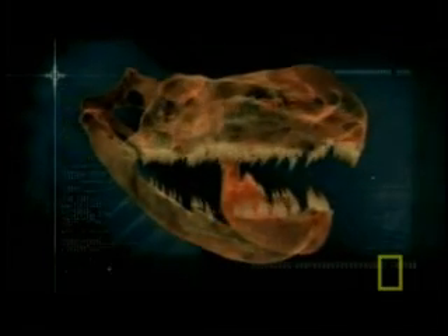Pythons have incredibly flexible skulls. In order to ingest prey that can be three times wider than they are, the mouth opens 180 degrees, and the lower jaw even comes apart, making its mouth even wider.